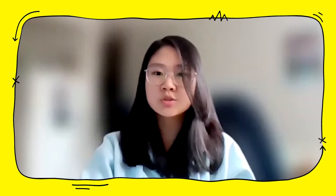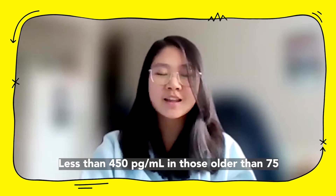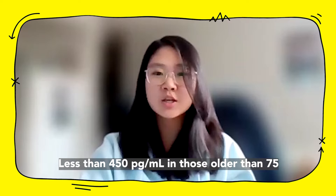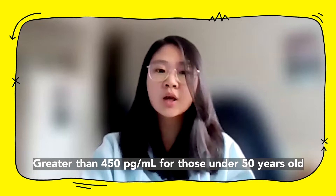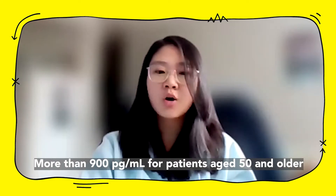An example of the normal and elevated ranges of PRO-BNP includes those provided by the Cleveland Clinic, which indicates that a level less than 125 pg/mL in patients aged 0–75 and less than 450 pg/mL in those aged older than 75 is normal. An elevated range would be considered greater than 450 pg/mL for those aged under 50 years old, or more than 900 pg/mL for those aged over 50 years.